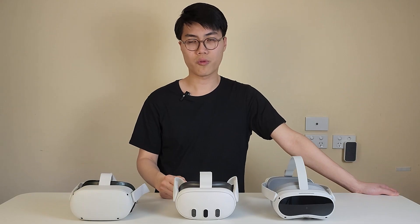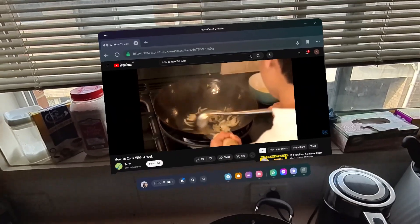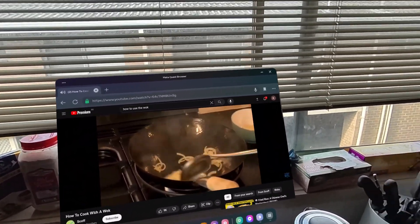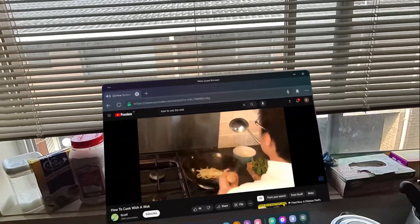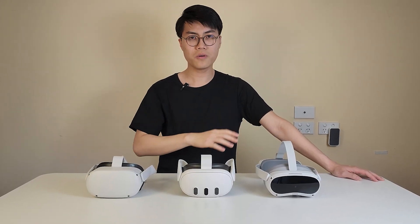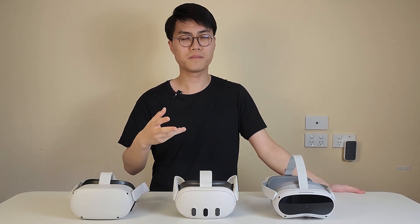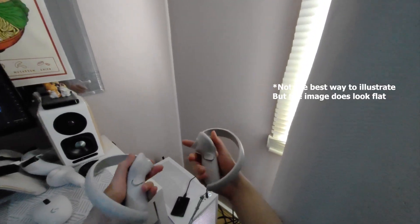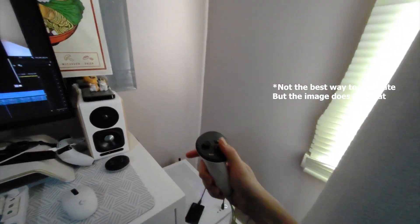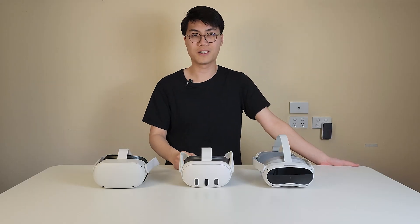The Quest 3 has the best passthrough color — it's not perfect, and you will see some image bending when objects move closer to your face, but overall you can feel objects have more depth and you sense the distance between you and them. On the Pico 4, everything seems very close to your face because it only constructs the image in 2D, not stereoscopically. I feel slight motion sickness when using the Pico 4 for passthrough, though it's not that bad — just not very good compared to the Quest 3.